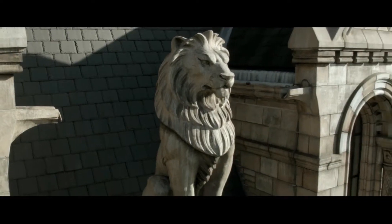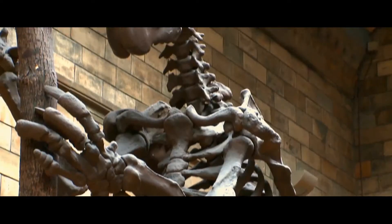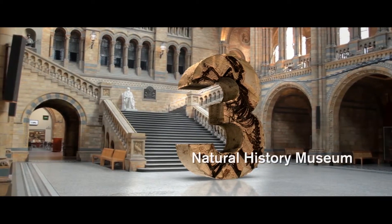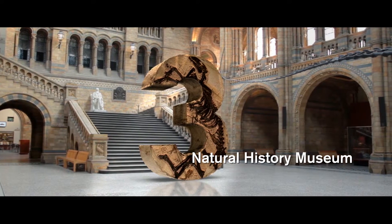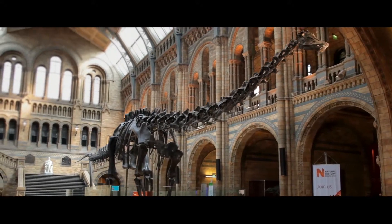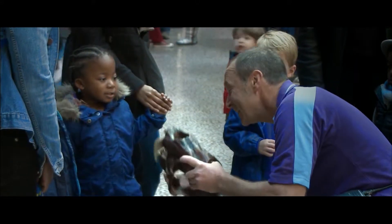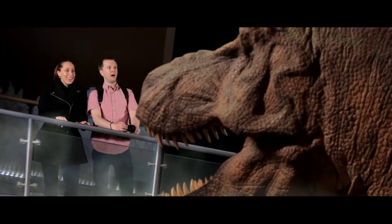Next up is a place where you can see 70 million specimens from the microscopic to the mammoth. The Natural History Museum is at number 3. Explore the wonders of nature in one of London's finest museum buildings. Come face to face with animals from the past and the present, and watch out for the dinosaurs.